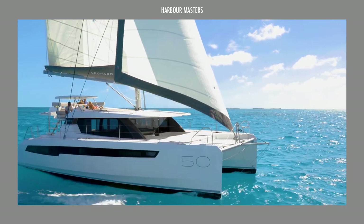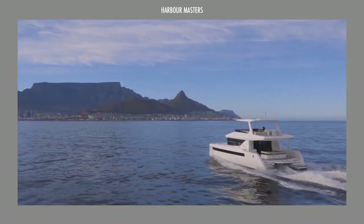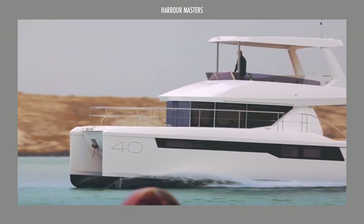This is Rixanne, and welcome to Harbormasters, your regular dose of information and updates on the latest boats and the best luxury yachts.